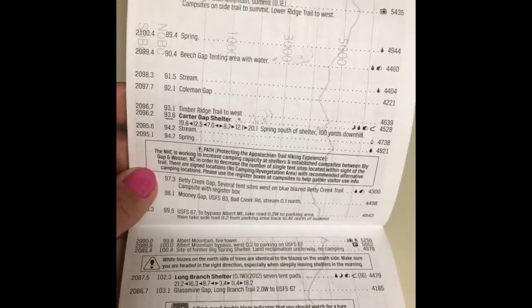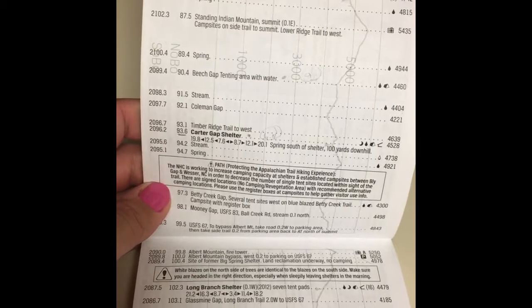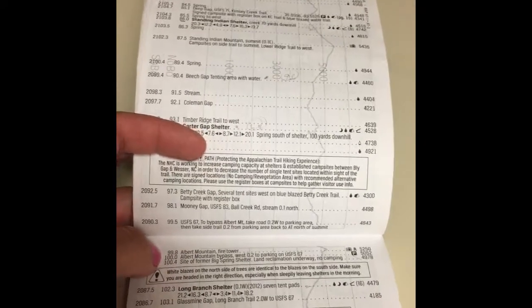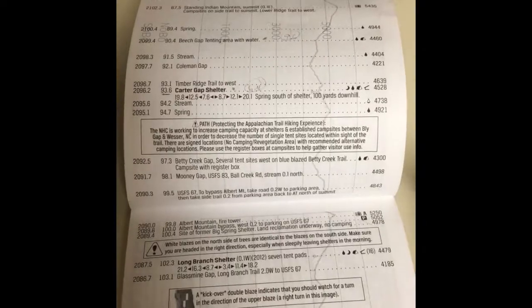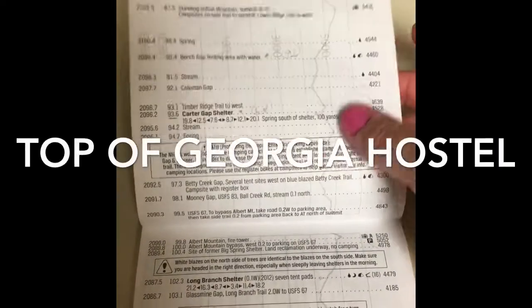All right, friends — and for the record, we will be doing a three-night, four-day, 30-mile backpack section of the Appalachian Trail, beginning at Albert Mountain, mile marker 100 on the AT, and walking south back to the Top of Georgia Shelter.